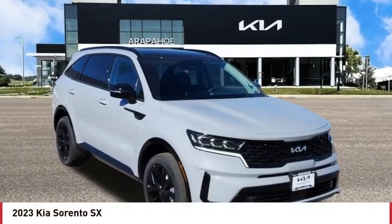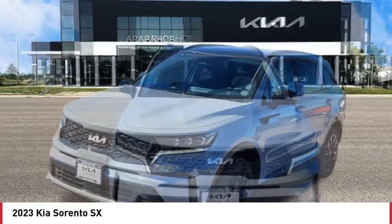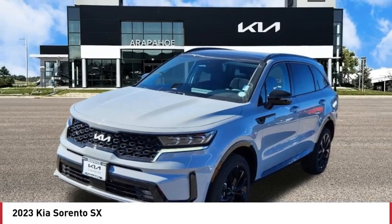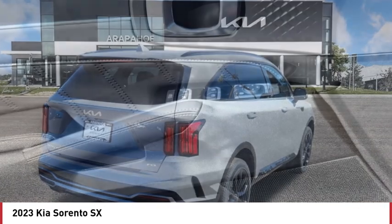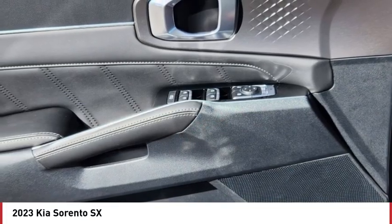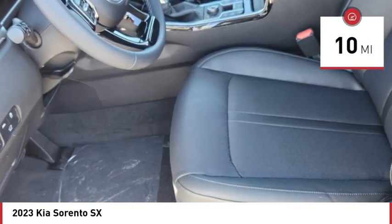Come test drive the 2023 Sorento. The Kia Sorento is a comfortable riding, powerful compact SUV loaded with impressive standard features. Take one look at its stylish, sleek design and you'll want to cross over to a Sorento. This vehicle has less than 100 miles.